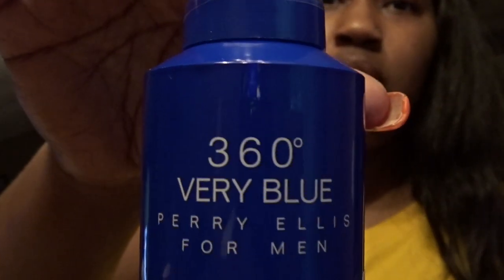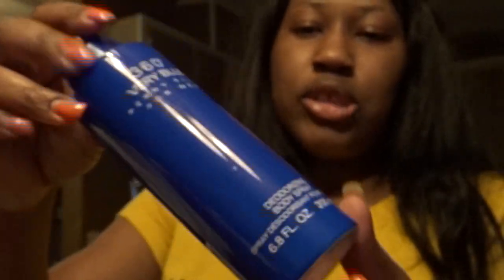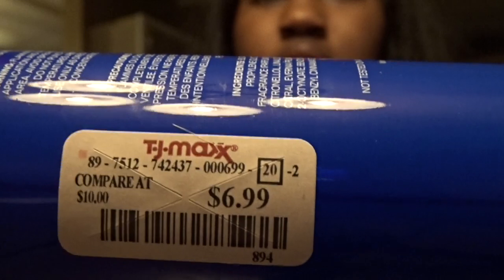I got baby some Perry Ellis Very Blue 360 from TJ Maxx and it was $6.99 — because she always says I never think about her. She doesn't think about me when she's out shopping, but I don't complain.